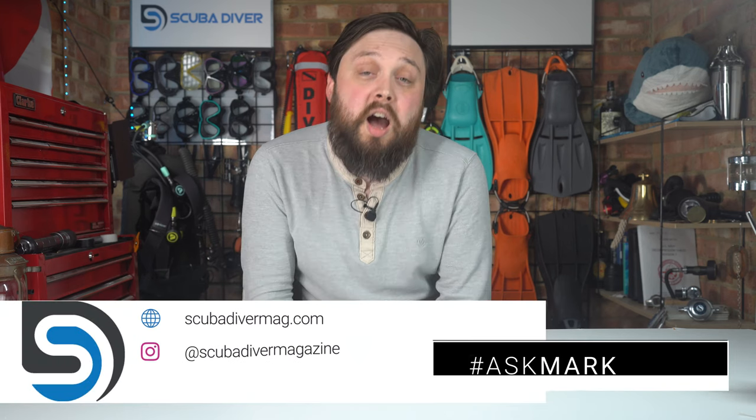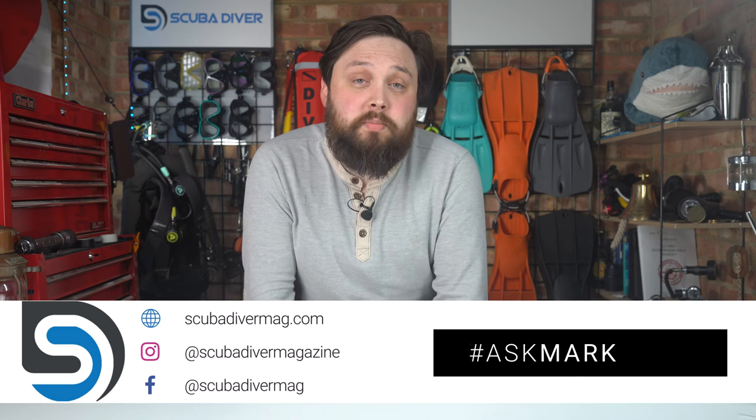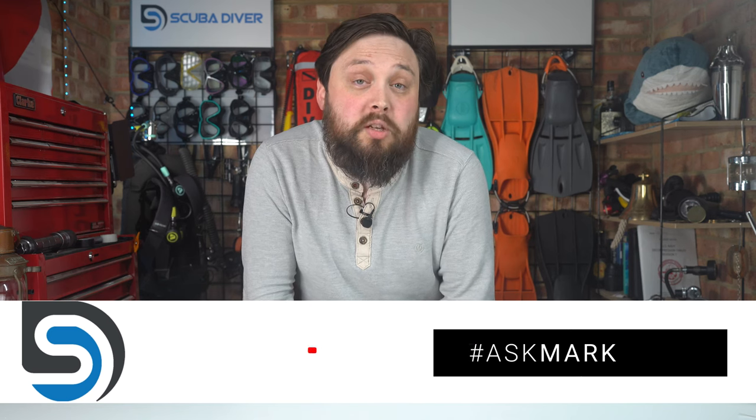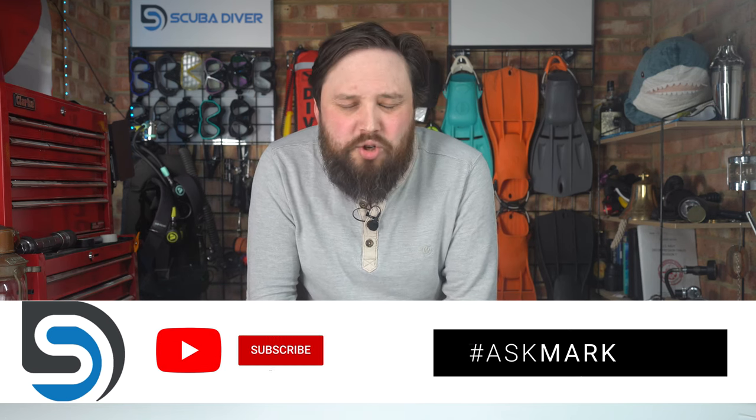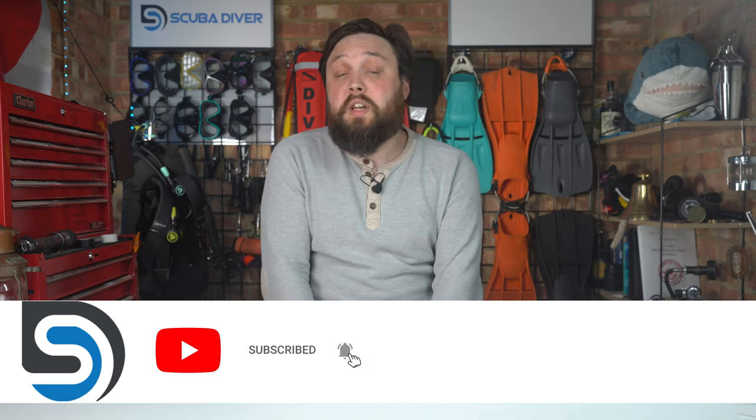Any other questions, pop them in the comment section underneath this video and use the AskMark hashtag — it will get you and your question featured in an upcoming video. Remember to head over to our website, scubadivermag.com. Check out our magazine and all the awesome things we do over there, reporting the latest news and the latest scuba diving equipment. Don't forget to like, share and subscribe. Thank you for watching everybody, and of course, safe diving.